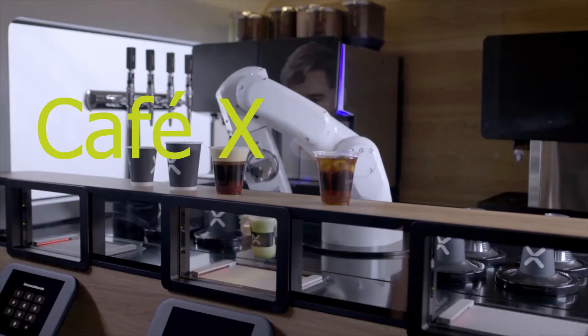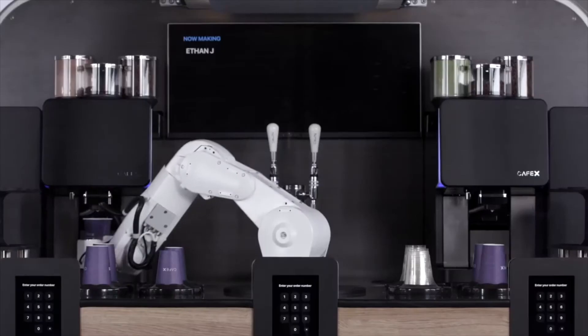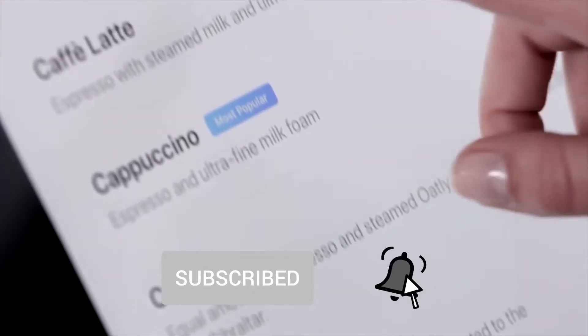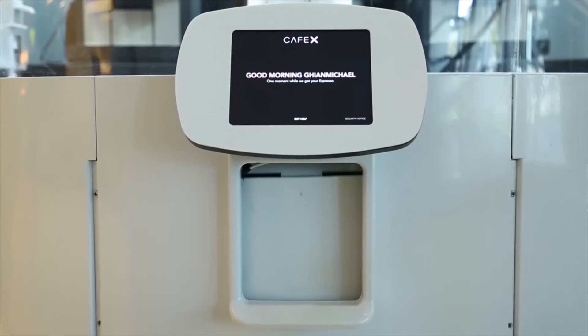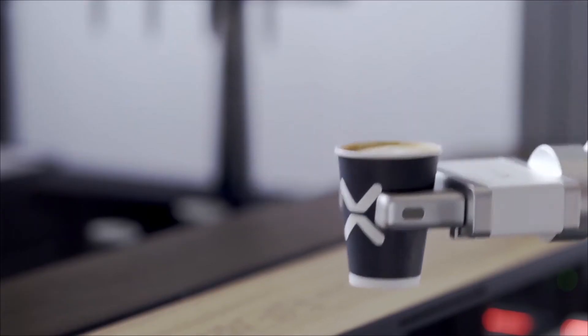Also there is Cafe-X. Cafe-X is an automated robot-powered coffee bar built with the power to deliver the very best specialty coffee through advanced automation. Now you'll be able to get your morning coffee without the chore of having to talk to real people.